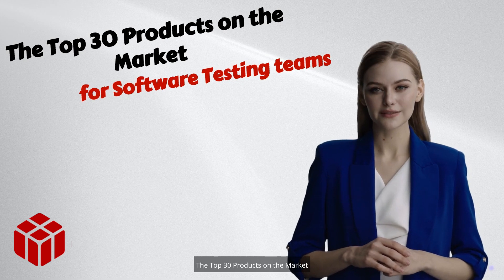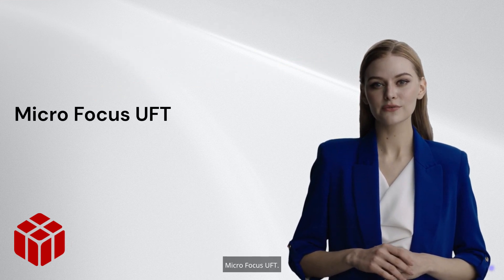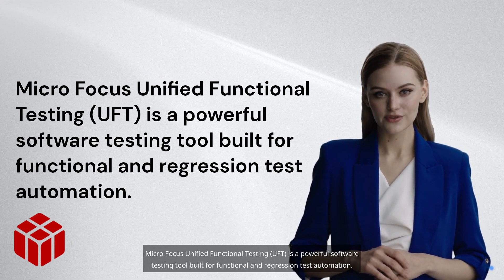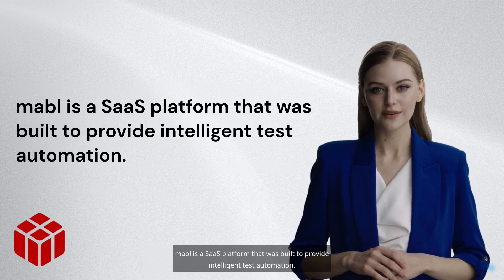The top 30 products on the market for software testing teams. Micro Focus UFT — Micro Focus Unified Functional Testing — is a powerful software testing tool built for functional and regression test automation. Mabel is a SaaS platform that was built to provide intelligent test automation.